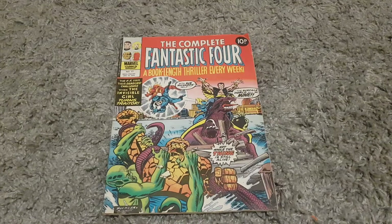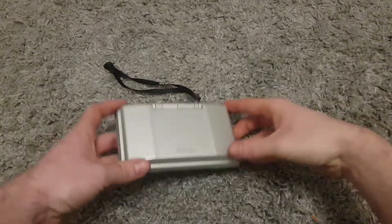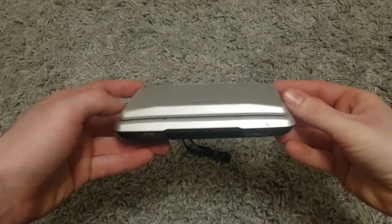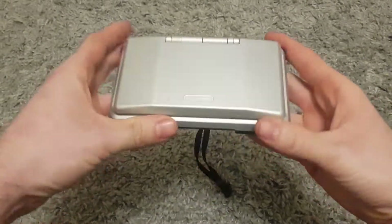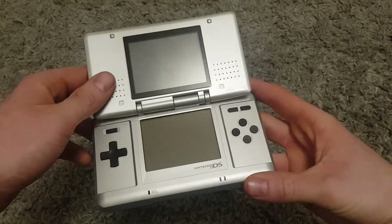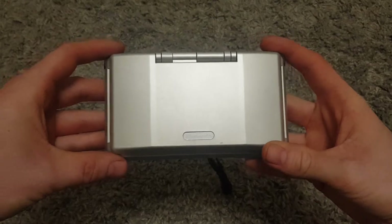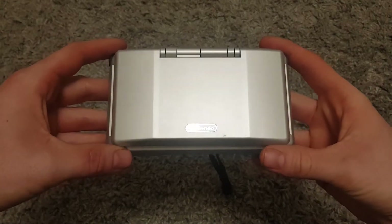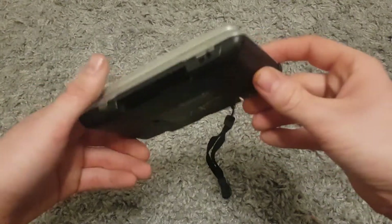I'll probably sell it on for a little bit more, but it'll go in my comic collection for now. That's our first buy — happy with that one. Up next, a little blast from the past: a little original Nintendo DS. I paid five pounds for this, bought it off a bloke — it did not power on at all. He said the battery was just dead, he didn't have a charger for it, said it works fine, and I took his word for it.